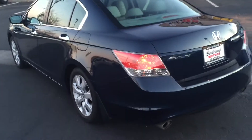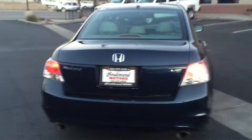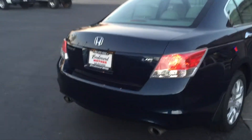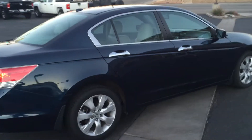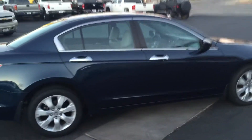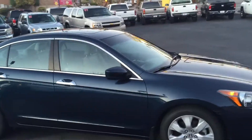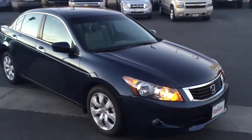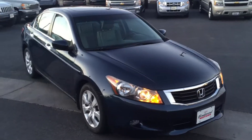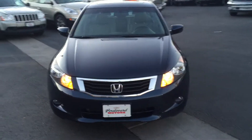It is a beautiful V6 Accord EX. Here at Boulevard Motor, 696 East St. George Boulevard. You can come see it or give us a call. My name is Richard, you can reach me at 435-773-2022. I'd be glad to answer any questions you have.